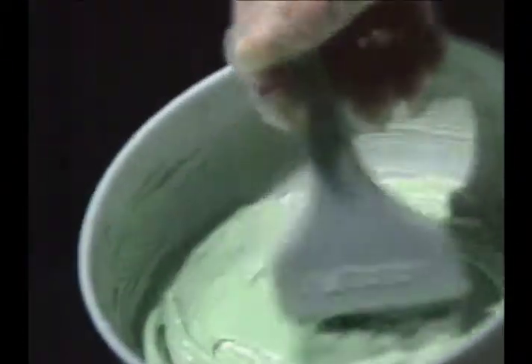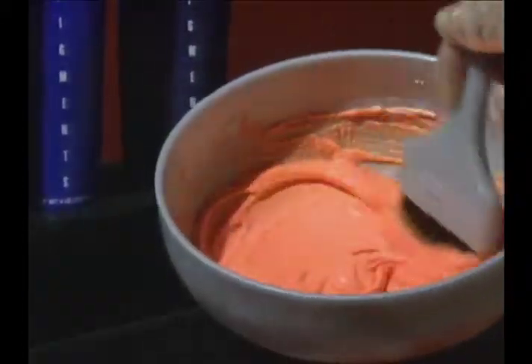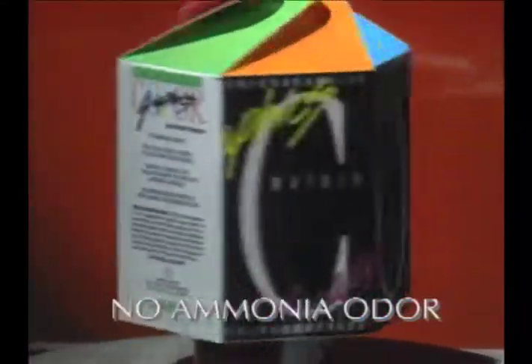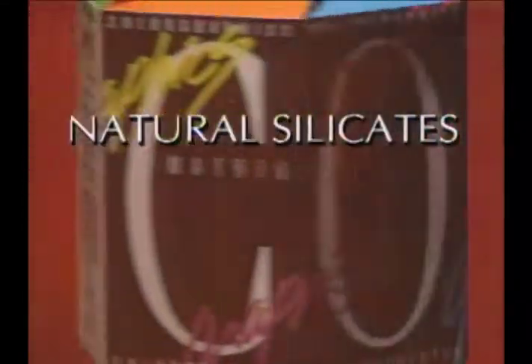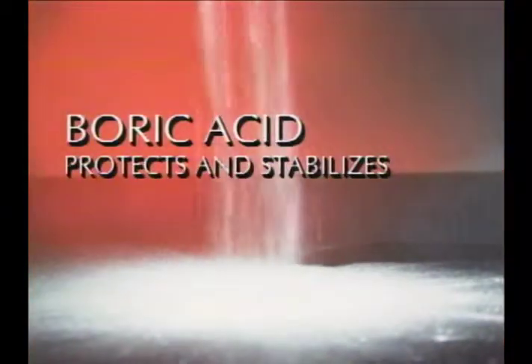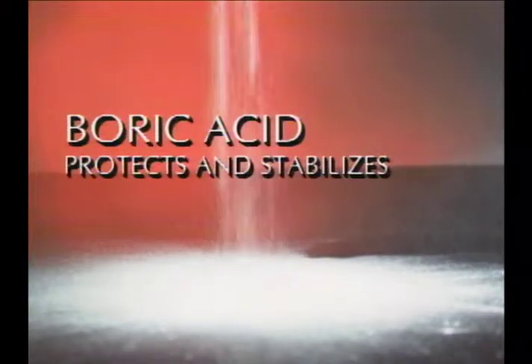Color Graphics lightening powder has no ammonia odor and contains natural silicates that act as bodybuilders and prevent chemical damage. Boric acid forms a protective moisture barrier and stabilizes powder consistency. Buffering agents protect the hair.